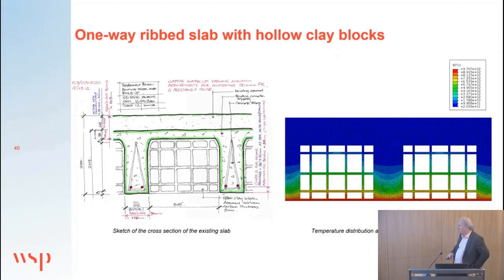Another area requiring a performance-based approach is the assessment of existing structures. Increasingly, we're being asked to look at fire resistance of traditional construction — for example, a concrete and pot floor system — where a thermal analysis and moment capacity calculation are needed to assess the fire resistance range.